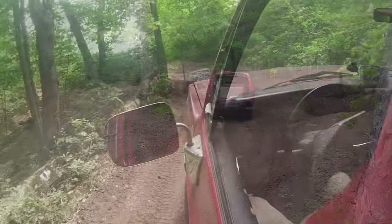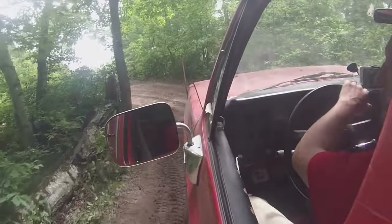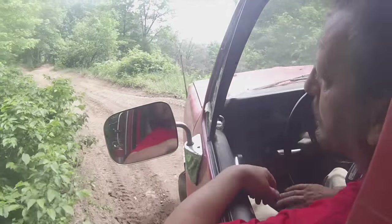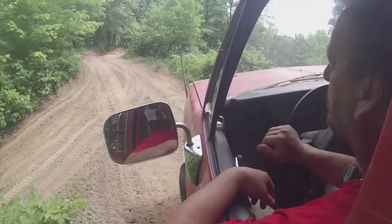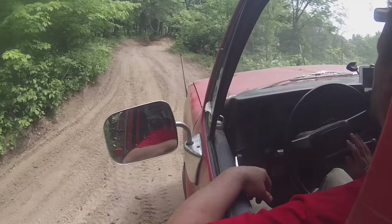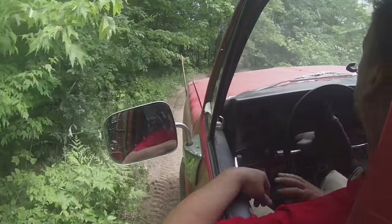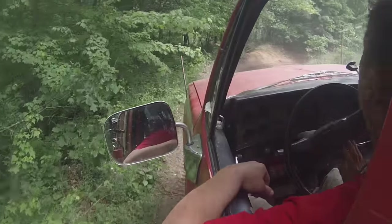Heading out of the woods was kind of slow going. We were still a little concerned about bending or breaking that tie rod, and we also wanted to make sure we kept that left front tire in the air. If that left front tire were to hit the ground and try to turn, it might break some more parts.